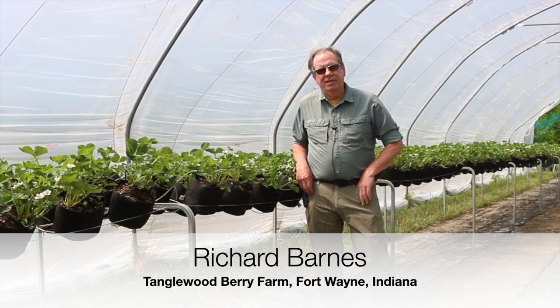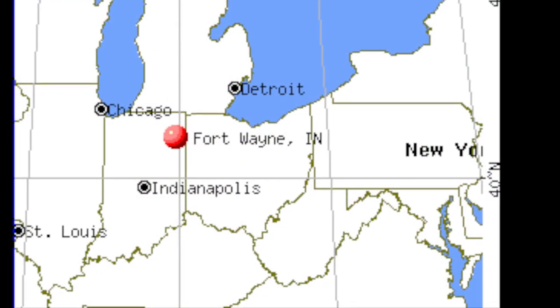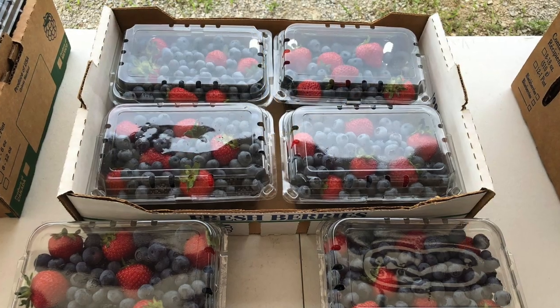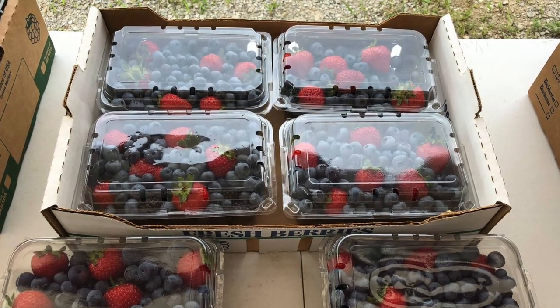Hello, I'm Richard Barnes with Tanglewood Berry Farm, Fort Wayne, Indiana. Tanglewood Berry Farm specializes in and focuses on berries.